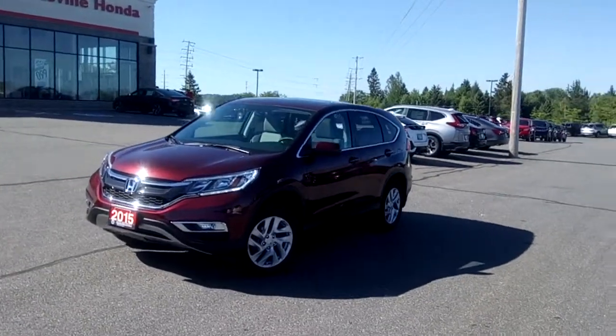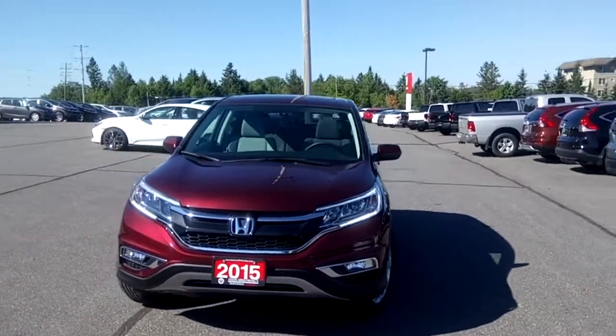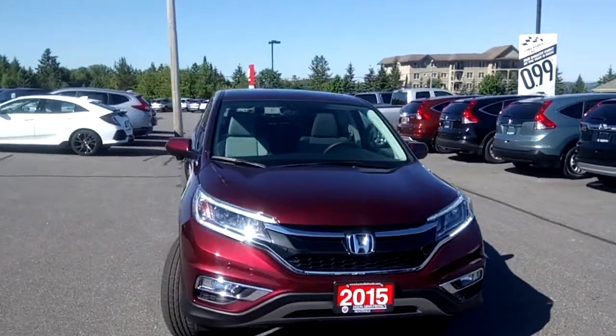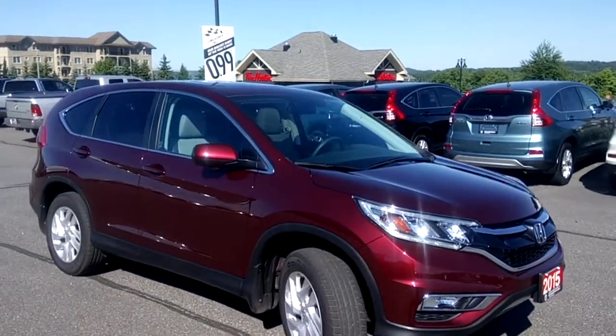Hi, this is Timothy Peden with Huntsville Honda. Here I have with me our 2015 Honda CR-V EX with all-wheel drive. This one has a burgundy red exterior and a beige cloth interior.